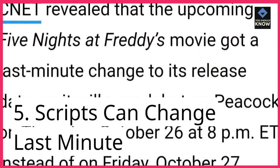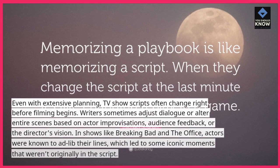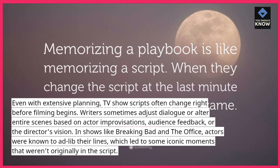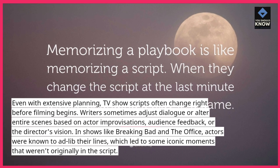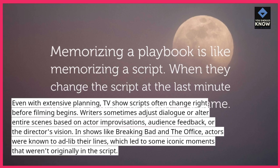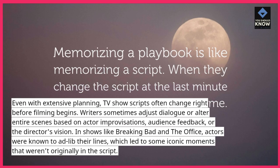5. Scripts can change last minute. Even with extensive planning, TV show scripts often change right before filming begins. Writers sometimes adjust dialogue or alter entire scenes based on actor improvisations, audience feedback, or the director's vision. In shows like Breaking Bad and The Office, actors were known to ad-lib their lines, which led to some iconic moments that weren't originally in the script.